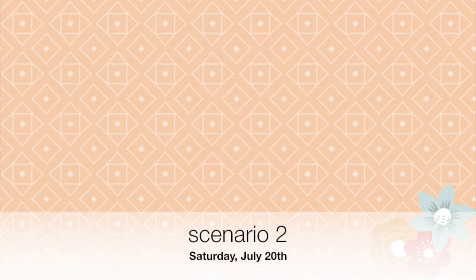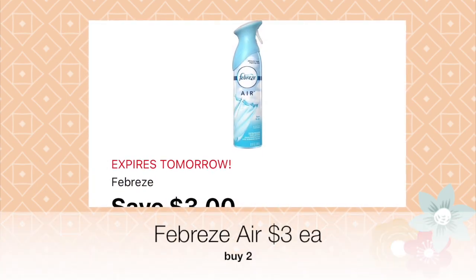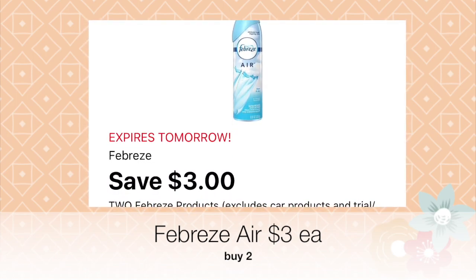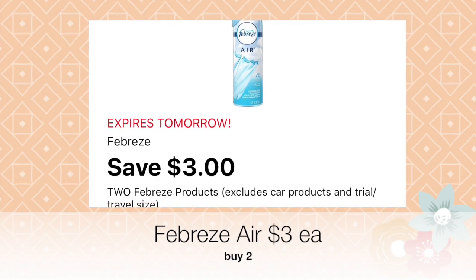Let's get started with scenario number two. We have Febreze products. Go ahead and select the Febreze Air — it costs three dollars each, and you want to select two of these because there's a three dollars off of two coupon for the Febreze Air.